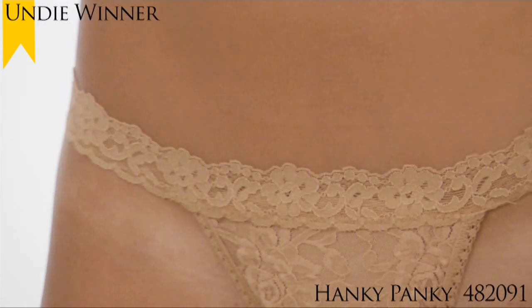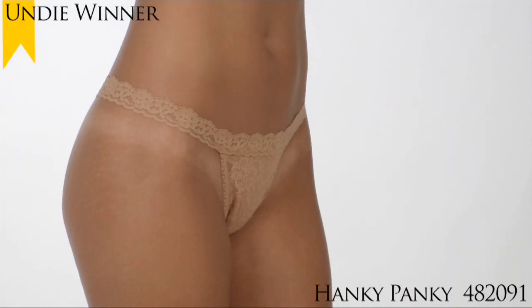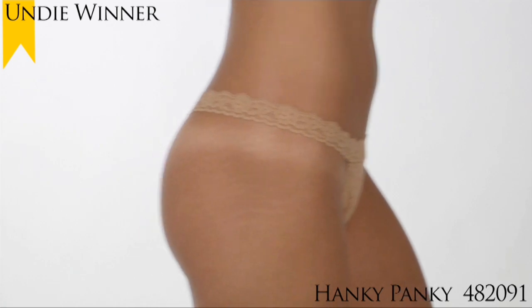It's made of semi-sheer stretch lace for a sexy sizzle. The stretch lace waistband won't dig in and lies flat under clothes for no panty lines. This G-String comes in two sizes: petite small and medium large.